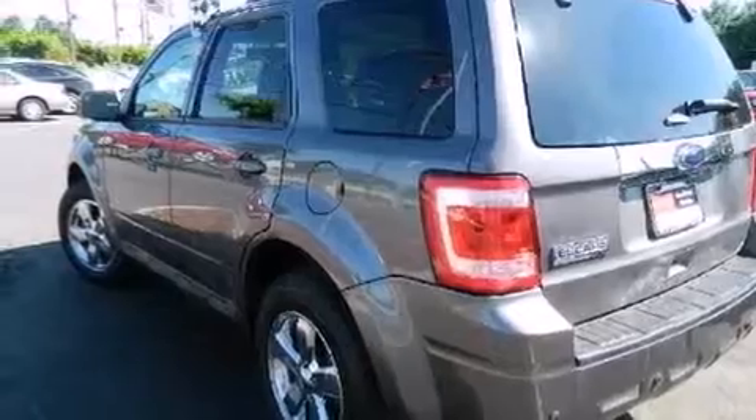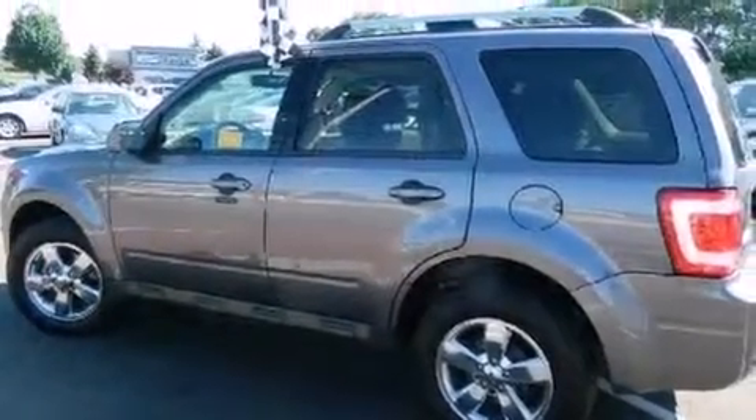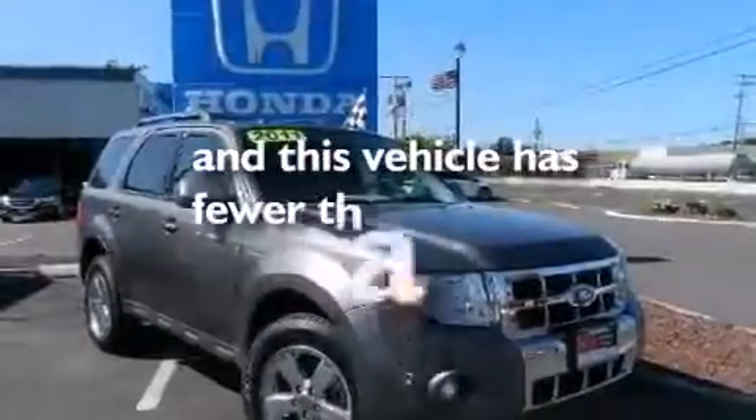A passenger side airbag, child seat safety anchors, a pass-through rear seat, and this vehicle has less than 12,000 miles.